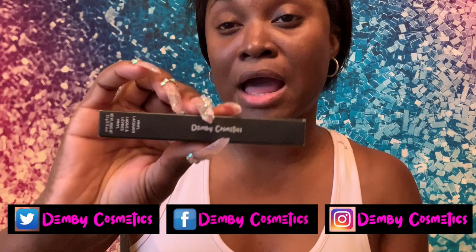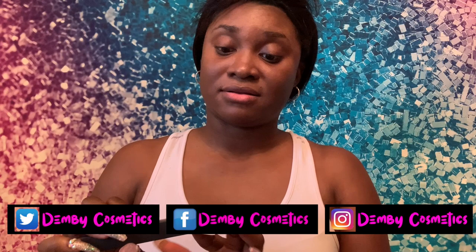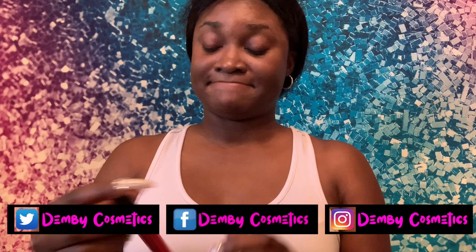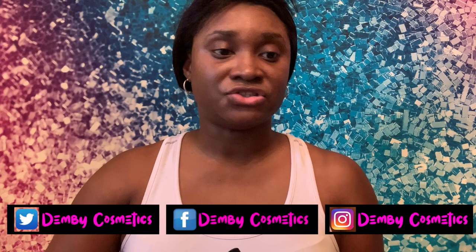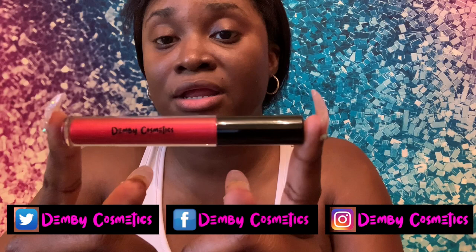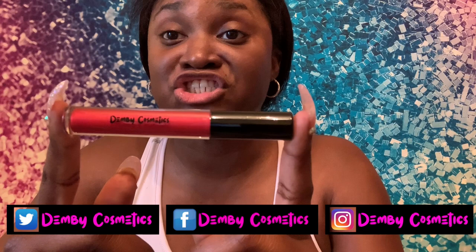You're going to get lots of compliments — just make sure you let them know it's from Demy Cosmetics! I get excited when I talk about my products because I'm so in love with them. I love makeup and have been wearing it since eighth grade. For me to finally start my own cosmetic line after years of saying I would has been such a blessing.